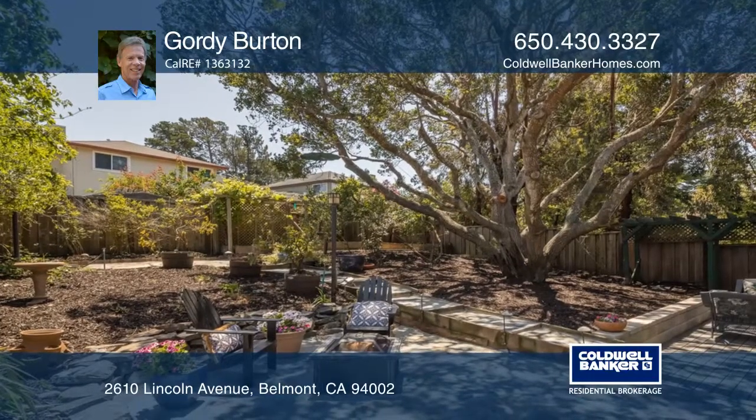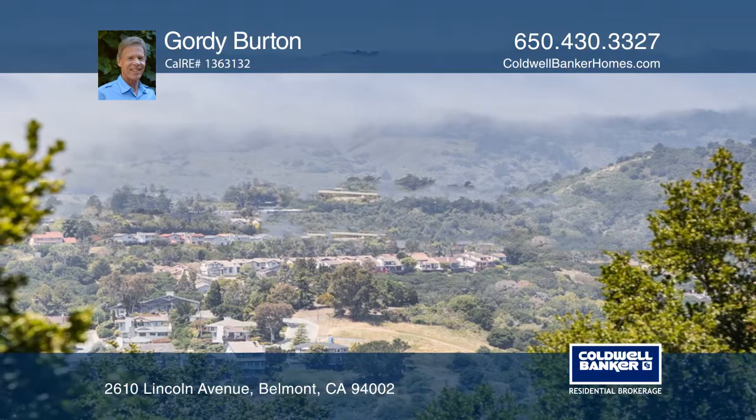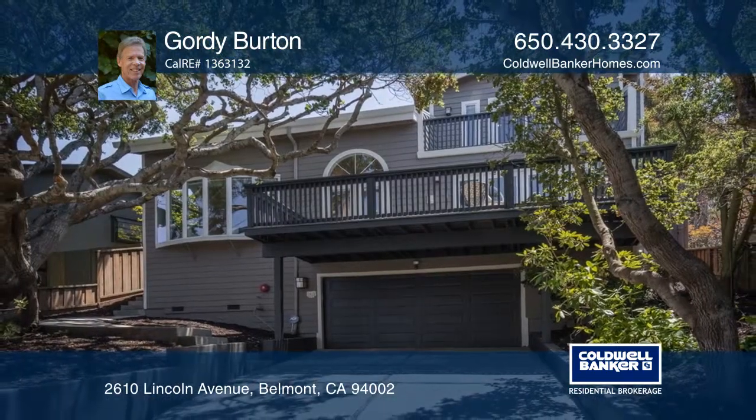Enjoy or relax in the newly landscaped private backyard, which is great for entertaining. To see this home in person, call Gordie Burton.